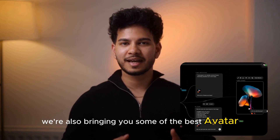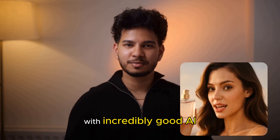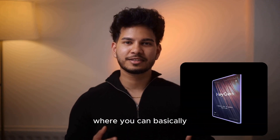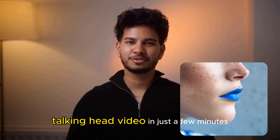We're also bringing you some of the best avatar tools on the market, like Hedra, that allows you to create videos with incredibly good AI lip-syncing. And HeyGen, where you can put in a script and have a studio-quality talking head video in just a few minutes.